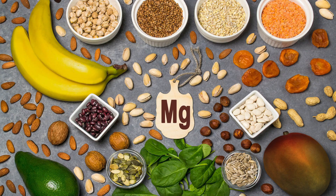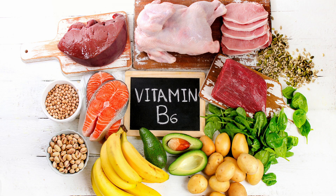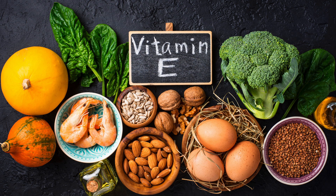Research suggests that oral contraceptives may deplete the body of a number of vital nutrients including zinc, selenium, magnesium, folic acid, vitamin B2, vitamin B6, vitamin B12, vitamin C and vitamin E. After long-term use of hormonal contraceptives, there may be a number of nutrients that your body is deficient in, and it may be worthwhile getting those investigated through testing and ensuring that you're eating a healthy balanced diet.